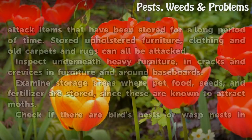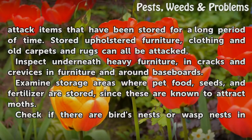Look through stored items, because moths often attack items that have been stored for a long period of time. Stored upholstered furniture, clothing, and old carpets and rugs can all be attacked.